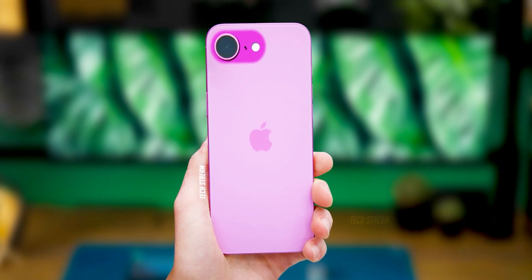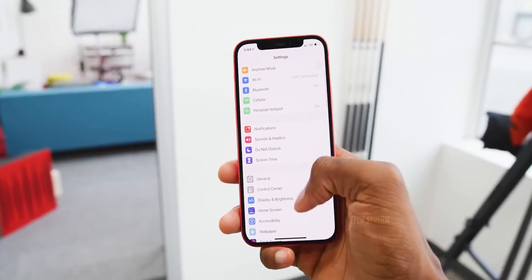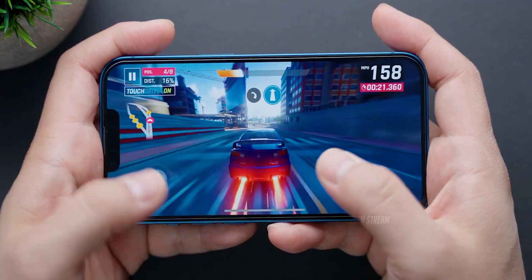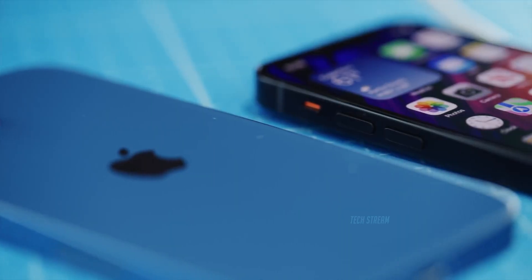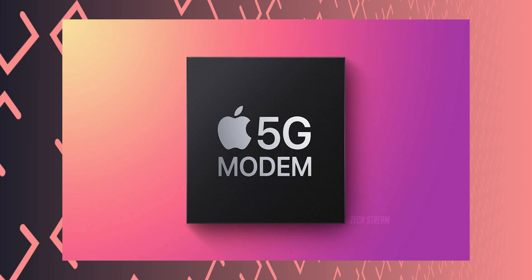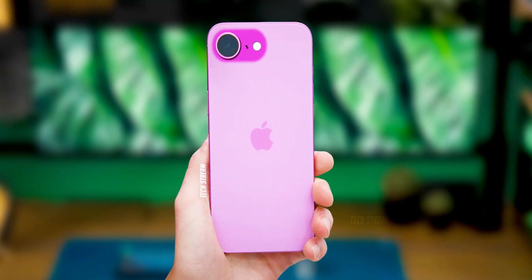In my opinion, the iPhone SE 4 is looking like a really solid option for anyone who wants the Apple experience without splurging on a flagship model. The fact that it might inherit key features from the iPhone 16, like the A18 chip and 48-megapixel camera, is a huge win for a budget phone. It's rare to see that level of performance trickle down to a lower-priced device. Plus, the rumored 5G modem and potential energy-saving perks are going to be important in a world where everyone is looking for both speed and battery life.